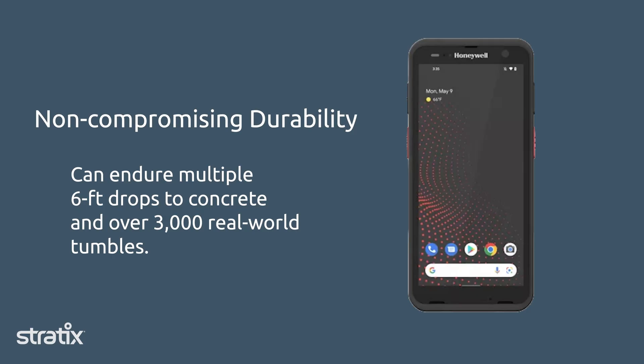It can survive multiple 6-foot drops onto concrete in over 3,000 tumbles. Whether you're working in the rain, dust, or cold, the CT70 keeps going. It's a great balance of ruggedness and usability — lightweight enough for all-day use, but tough enough for any environment.